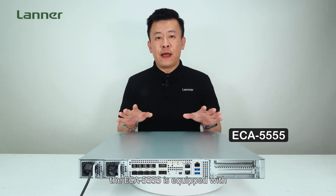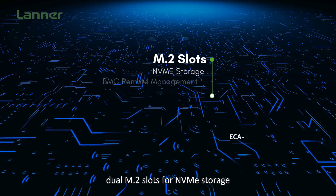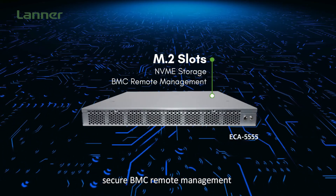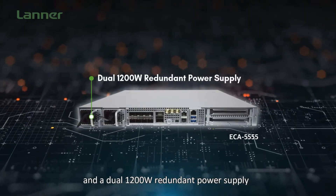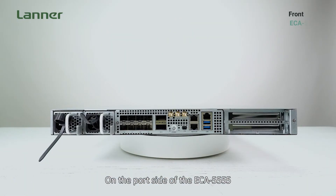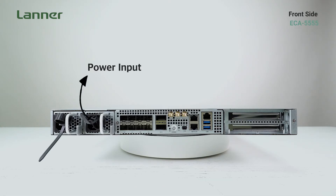For system expansion and reliability, the ECA 5555 is equipped with dual M.2 slots for NVMe storage, secure BMC remote management, eight hot-swappable smart fans, and a dual 1200-watt redundant power supply.